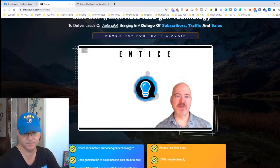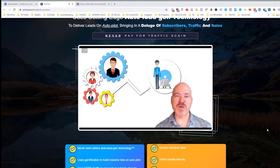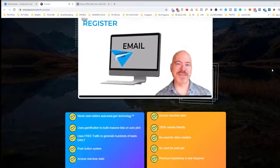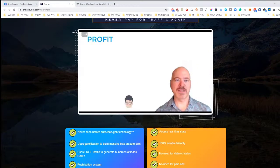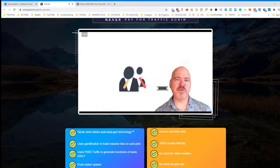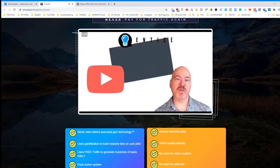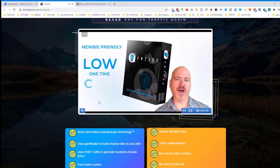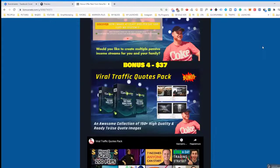Let's take a look at what the creator says about how it works. Entice builds a list on autopilot using auto lead gen technology that interacts with customers without you having to lift a finger. It works in three simple steps: register — your activation link will be sent via email; activate — the auto lead gen technology begins to generate leads immediately; and profit — watch your list fill with hungry subscribers eager to purchase whatever you're selling. There is full training in the members area. Entice works well for affiliate offers, e-commerce stores, YouTube videos, and anything else that requires traffic, and it is newbie-friendly with a low one-time cost.